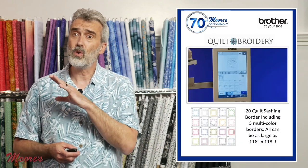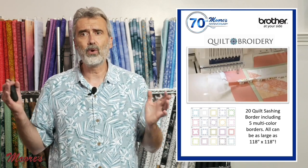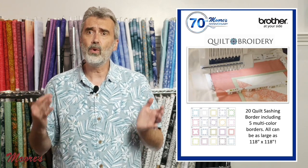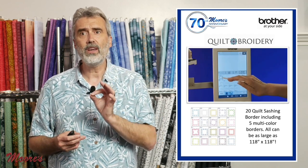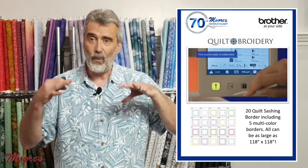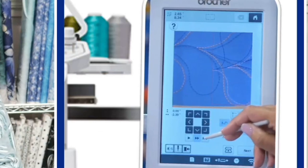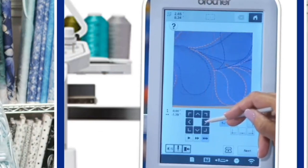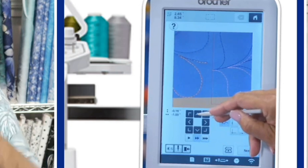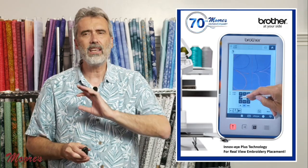This machine can also be used as a quilting machine. It has 20 built-in quilt sashing borders and you can make these borders 118 by 118. You can truly use this as a quilting machine — taking it in the same direction as a long-arm quilting machine using the embroidery hoop. It also has Innovi Plus technology: you actually have a camera view of right where the needle is, so you can line up the border perfectly to the stitch.